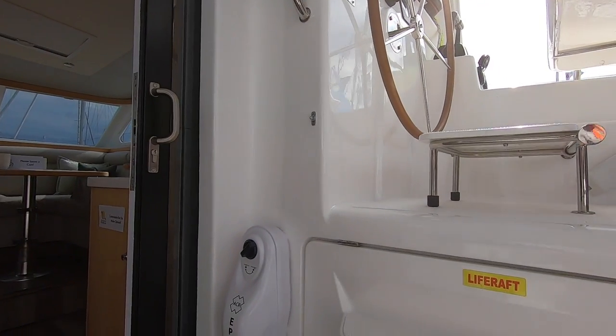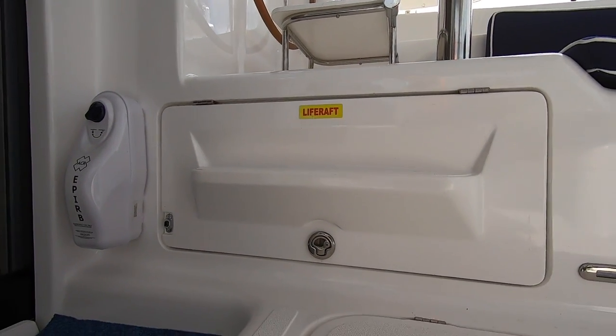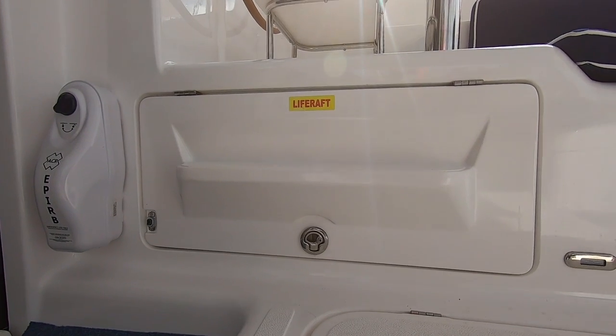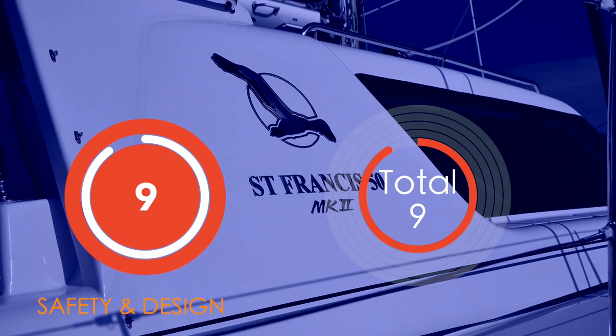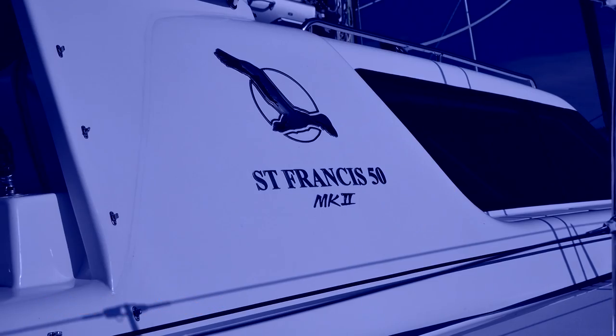One thing I was not overly happy about was the life raft position. I really do not like life rafts that are not very easily accessible, and this doesn't quite cut the mustard. So without flush-mounted hatches and that life raft, we're giving the St Francis a 9 out of 10 for safety.